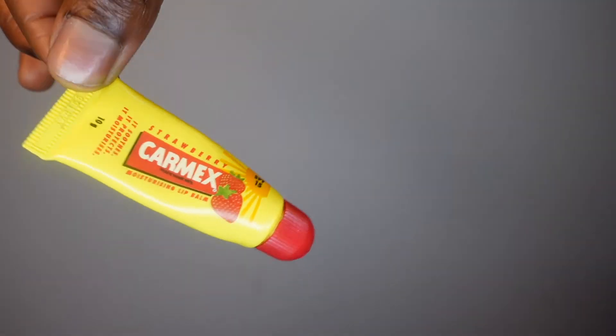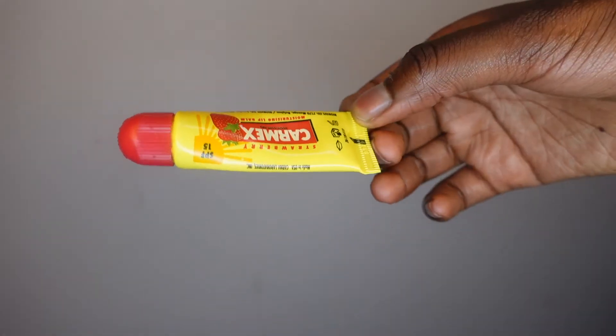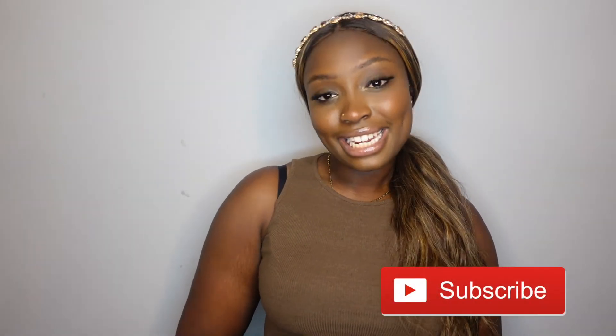My favourite of all is Carmex. I'm not going to lie, I used to hate Carmex because it used to burn my lips — I don't like things giving me bad sensations. But then I discovered they have strawberry, cherry, and peach and mango flavours, and I never looked back. This just moisturizes your lips to the tee. I always stock up on these because they run out quickly, and my lips need to be moisturized 24/7.